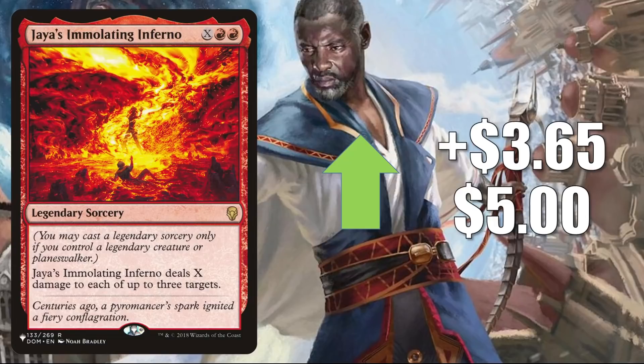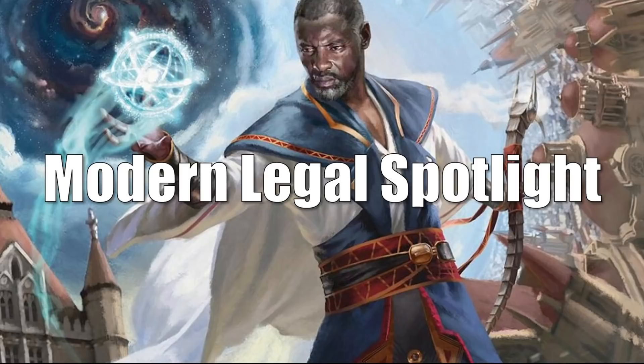And that takes us to the Modern Legal Spotlight. First we have some cards going down in value, then we'll look at some going up.